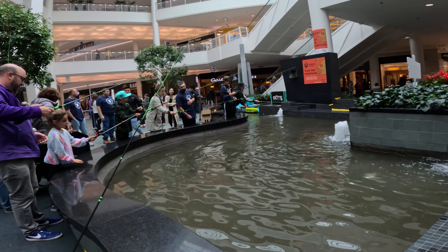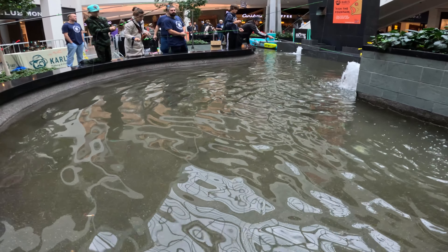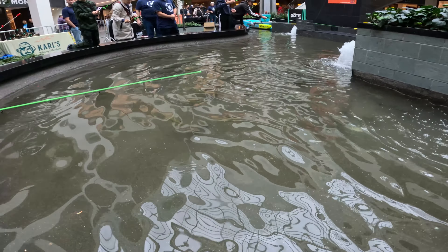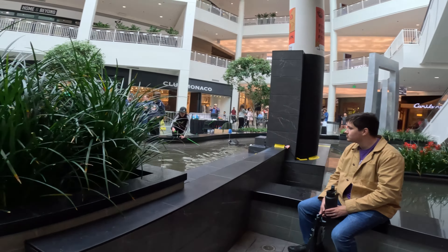Welcome back to another episode of I Love Fishing! Today we're out here at the Mall of America checking out the very cool 'Fish the Fountain' event by Carl's Fishing Outdoors. They're doing a grand opening special throughout this month. Let's go get in line and check it out — very, very cool.